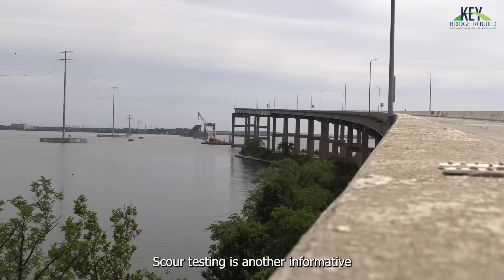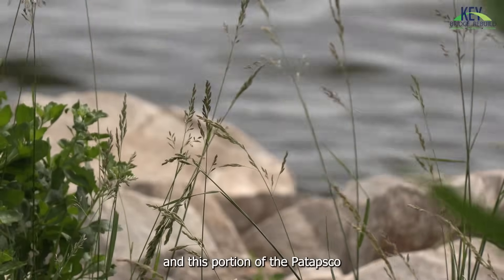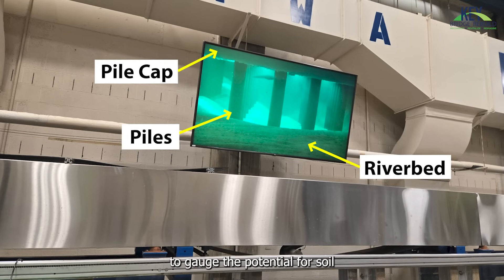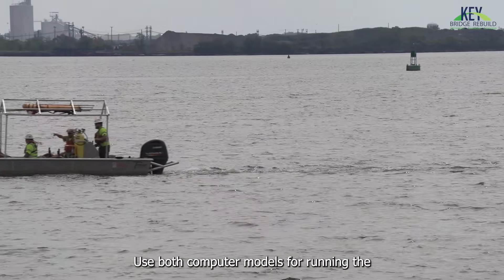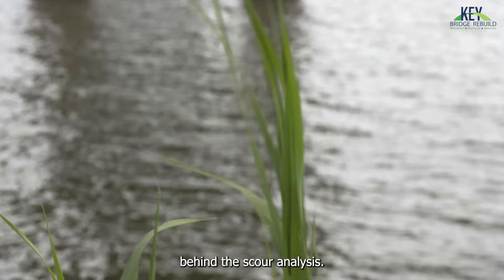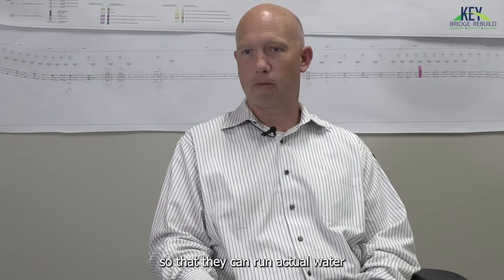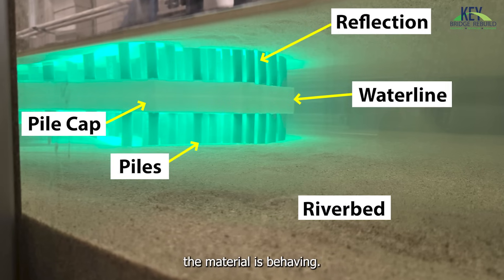Scour testing is another informative pre-construction analysis. Due to the unique nature of this project and this portion of the Patapsco River, Harkness says researchers test a model of the bridge foundation to gauge the potential for soil erosion due to flowing water. They use both computer models for running the mathematics behind the scour analysis, and then place it into a large-scale flume so they can run actual water past it and see how the material is behaving.